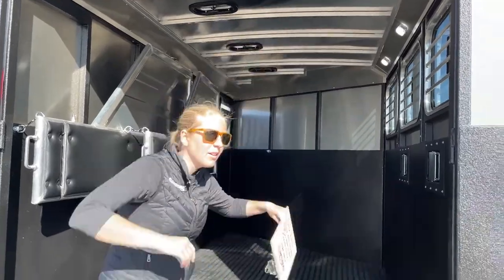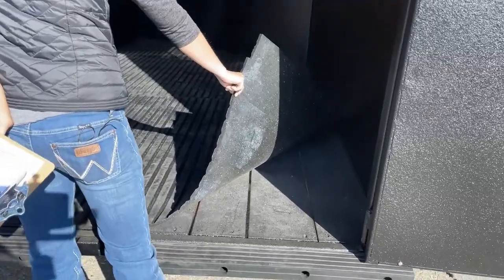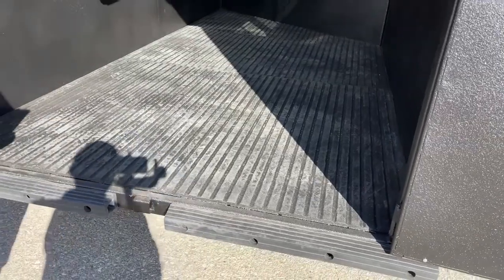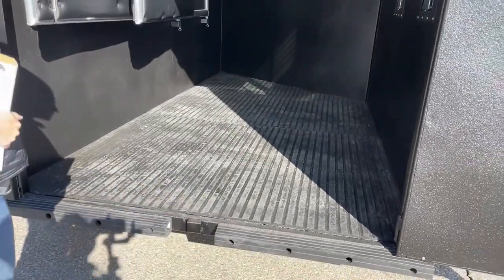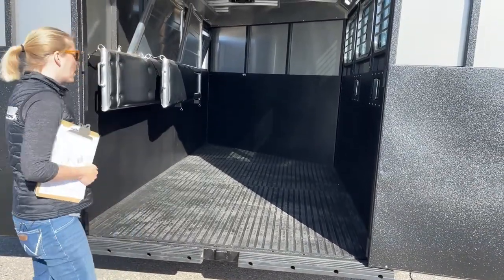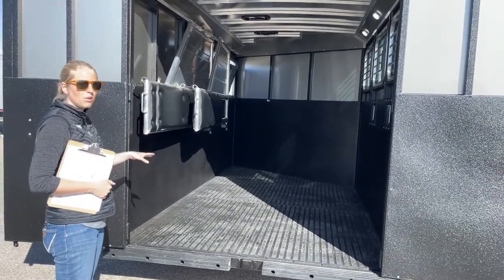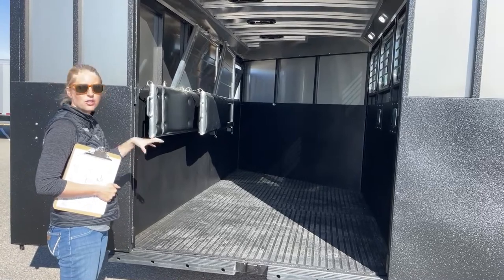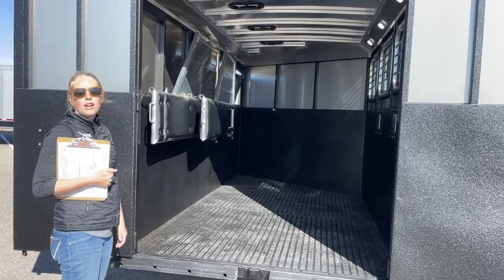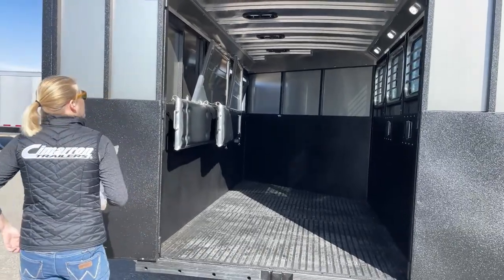Underneath the rubber mats, you've got wood floors — but not your standard wood floors. They're coated in Vortex lining, especially important in Colorado where it's pretty dry. These floors will probably last longer than you'd even need the trailer. If you want Logan's fancier option, they have an aluminum deck coated in Vortex with sure-grit flooring that drains out — that's always an option you can add. Check our incoming inventory to see how far out things are.